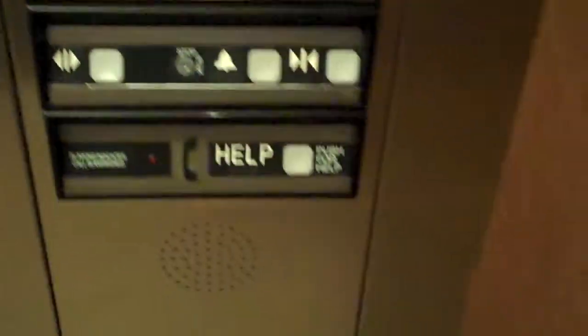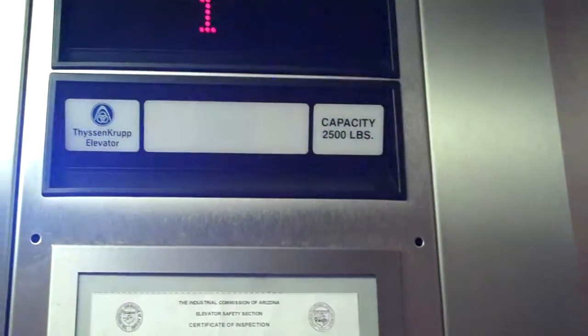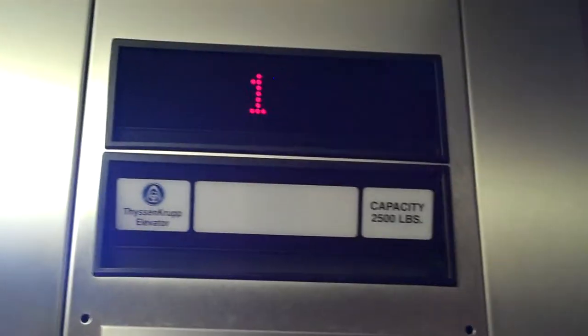These do look like the JCC fixtures. This is a pretty basic cab. Standard impulse lanterns. And that's about it.